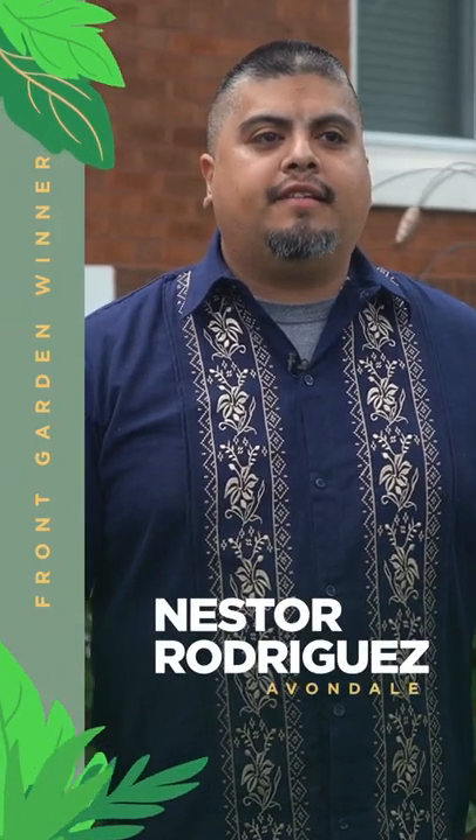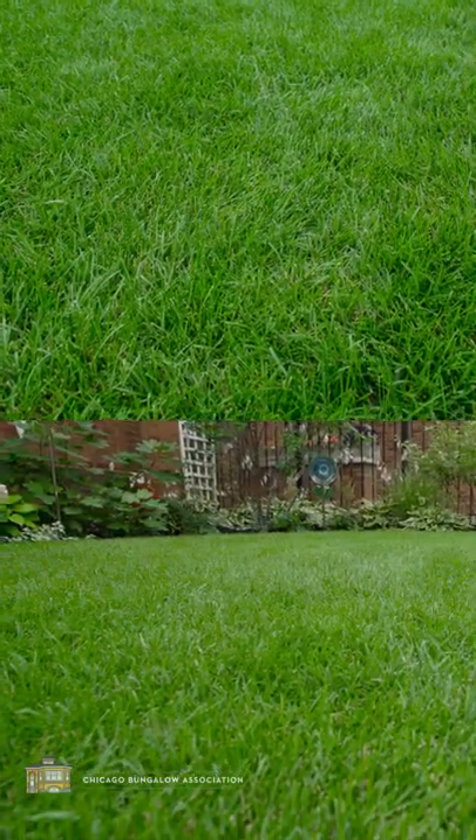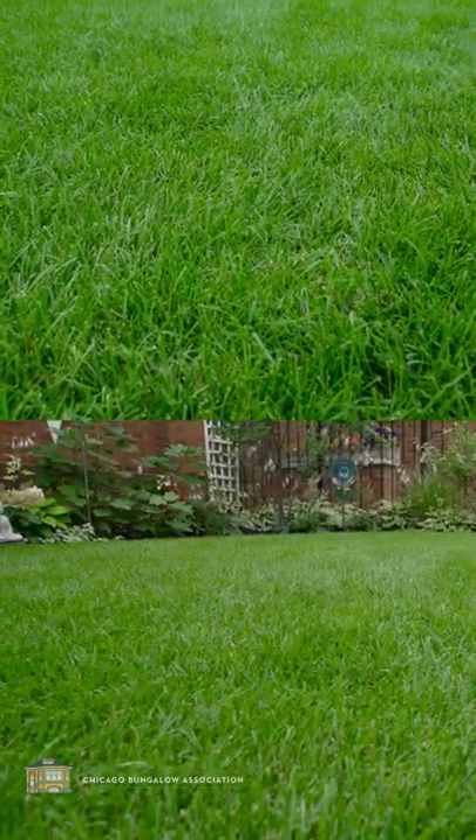Hi, my name is Nesta Rodriguez and welcome to Avondale. When we first moved in, the grass was really bad, so I went ahead and reseeded it. It took me two years to get the grass going and looking really nice.